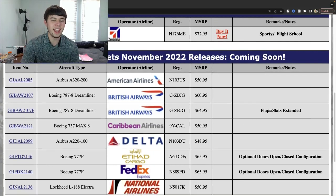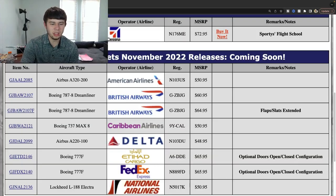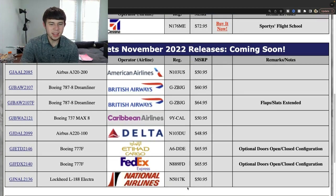National Airlines L-188 Electra — very nice. November registration 5017 Kilo. This is going to be a very popular aircraft in the 1:400 scale, really good retro release right here. I don't know if I need this aircraft for any airports — I need to do some research. National Airlines had a really nice presence — I think they were back in the '50s, '60s, and '70s. Really good looking aircraft. That is $15.95 — another Electra for the 1:400 scale.